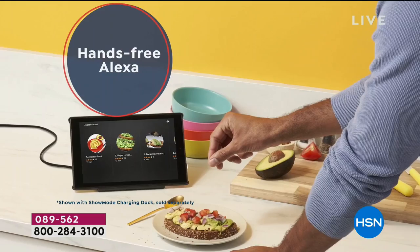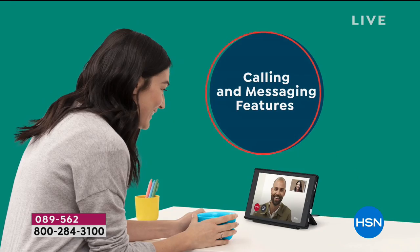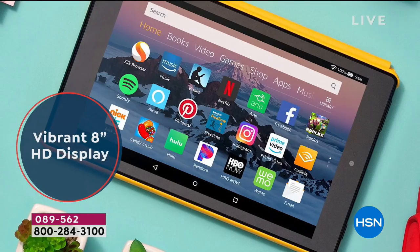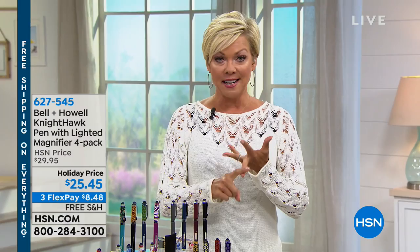Don't forget today's special — the Amazon Fire HD 8, the newest version, as a two-pack. It's two complete separate tablets, two separate boxes, two separate charging cables, and two separate customizable cases — a $400 value for $100 today. You will not find this kind of value anywhere in the nation, even during Black Friday. The item is 89562.